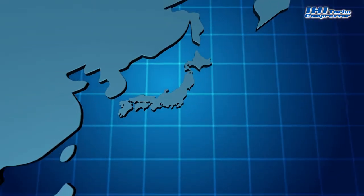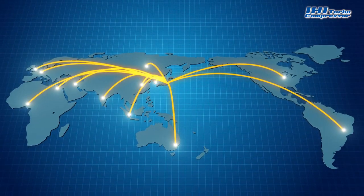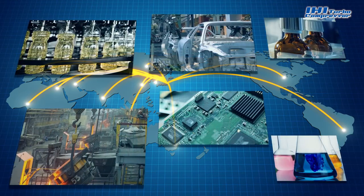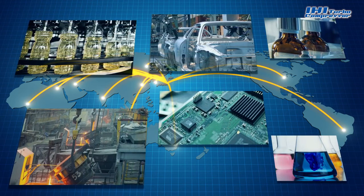Thanks to our advanced technology and reliability, IHI compressors have been supplied to markets worldwide. IHI will continue to develop leading-edge optimized manufacturing solutions based on superior expertise, accumulated through our long history.